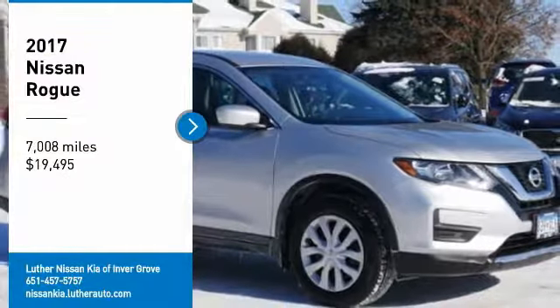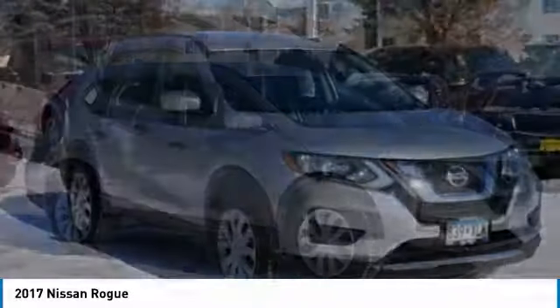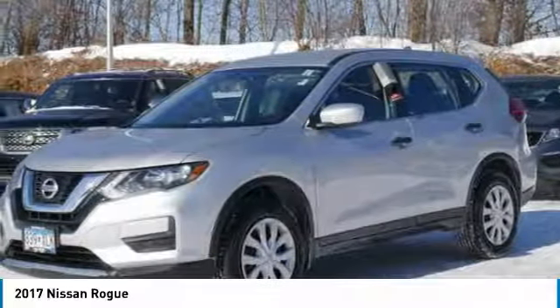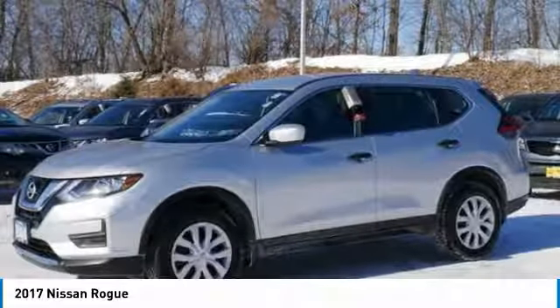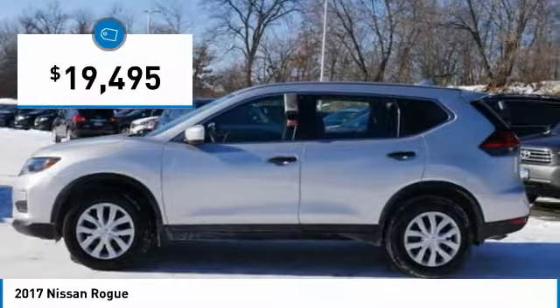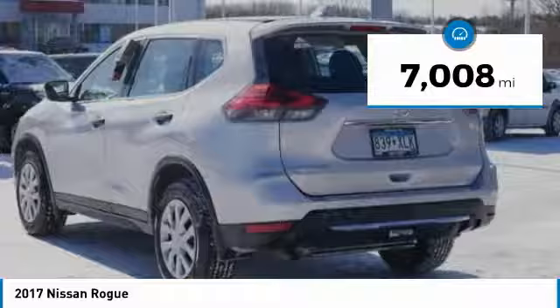We are pleased to show you the 2017 Rogue. The stylish Rogue gets 27 miles per gallon and still boasts nearly 58 cubic feet of cargo space. With a 5-star side impact safety rating and confident handling, the Rogue is more than you expect and everything you deserve, and is priced below $20,000. This vehicle has less than 8,000 miles.